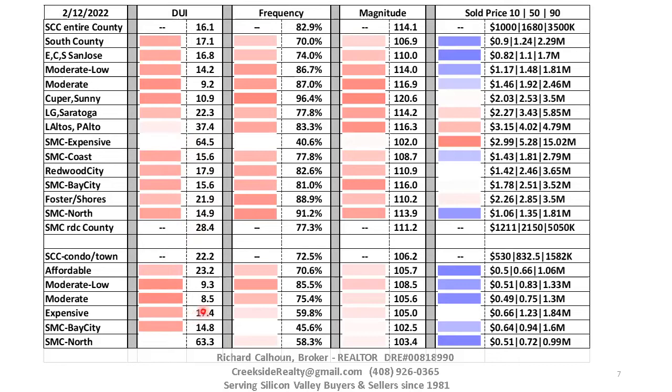Looking at the frequency of overbidding: countywide, 83% of sellers got more than their asking price. Cupertino and Sunnyvale are leading the pack at 96%, followed quickly by North San Mateo County — San Bruno, South San Francisco, Daly City, and Foster City. The lowest percentage is South County at 70%, with the exception of the expensive San Mateo County areas at 40%. So there's quite a range from 40% to 97%, but the bulk of the areas are pretty compact, basically from 75% to 85%.